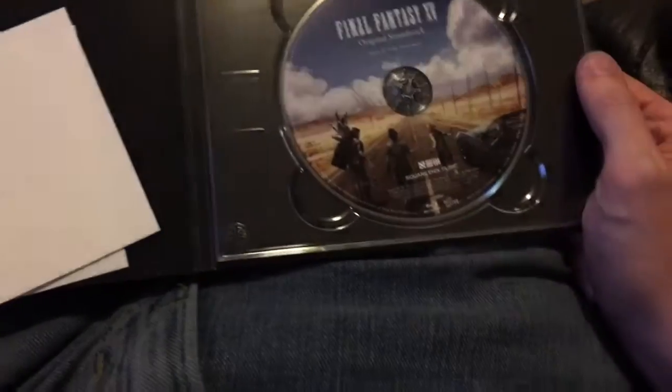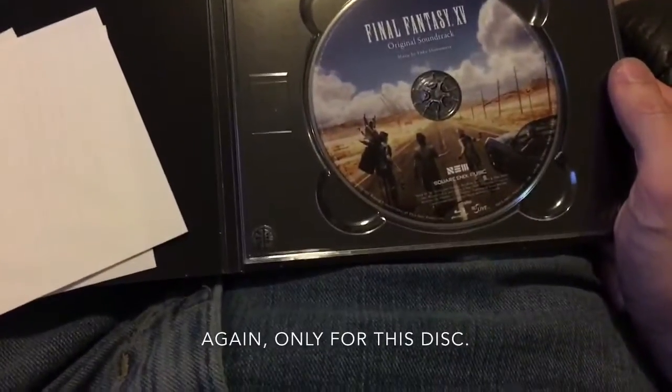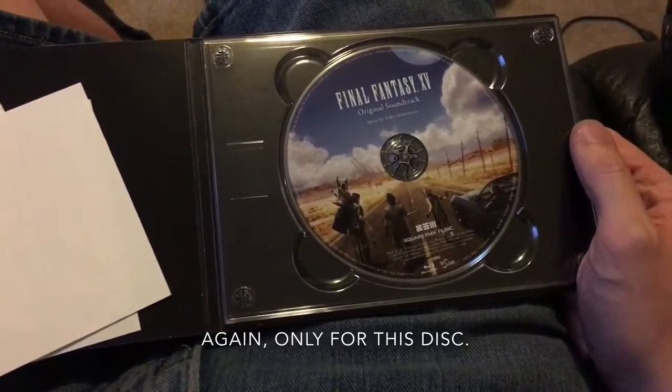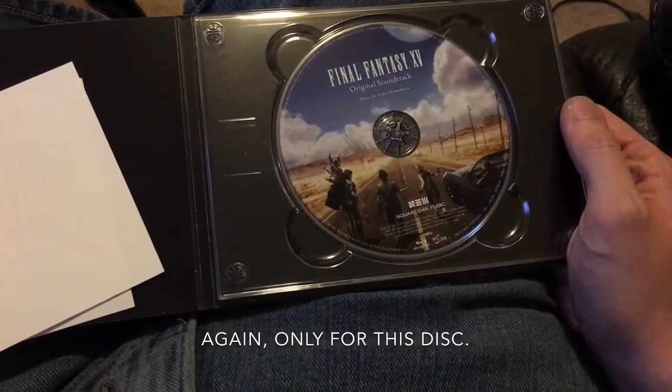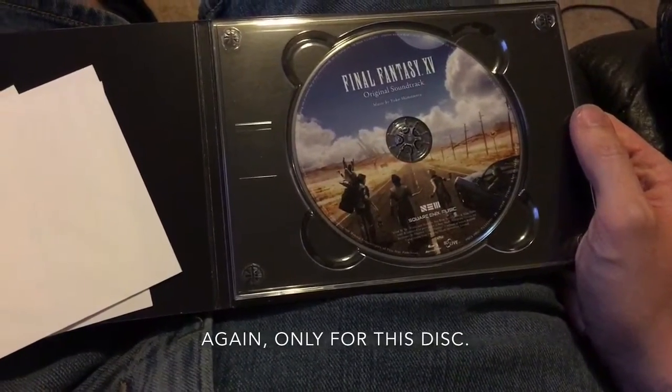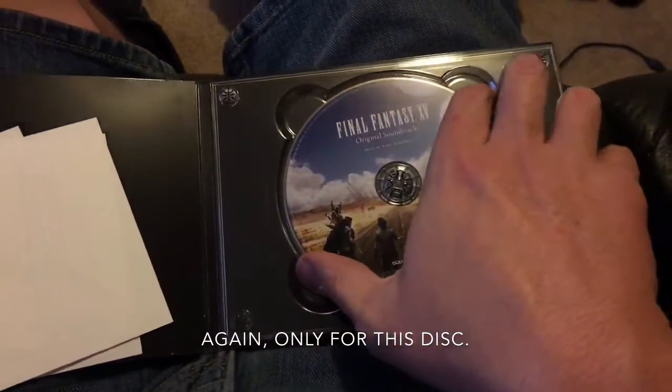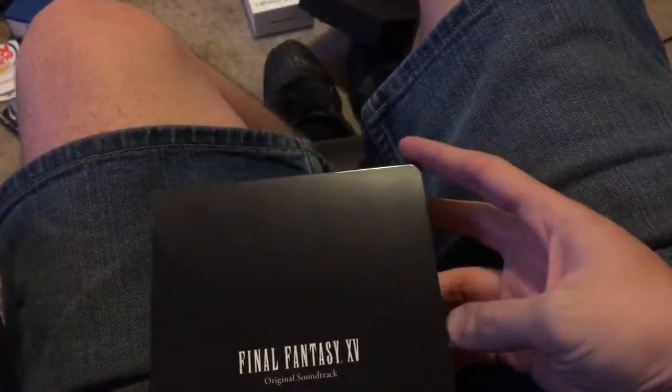Even if you don't have a compatible Blu-ray drive — well, pretty much any Blu-ray drive will work, like the one I have for ripping my Blu-ray animes. You can actually transfer the MP3 files over the network, like over a PS4 or Xbox One. And what else do we have in here?